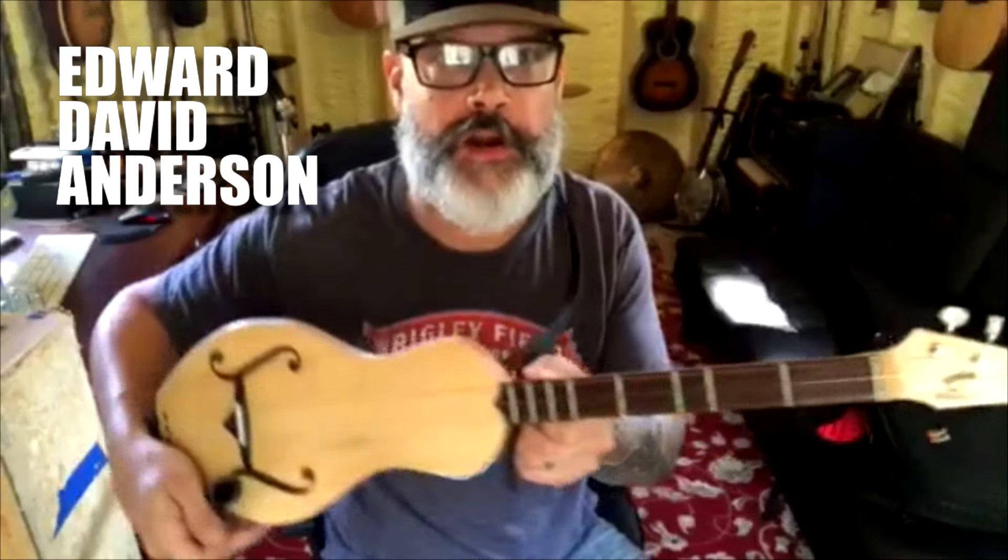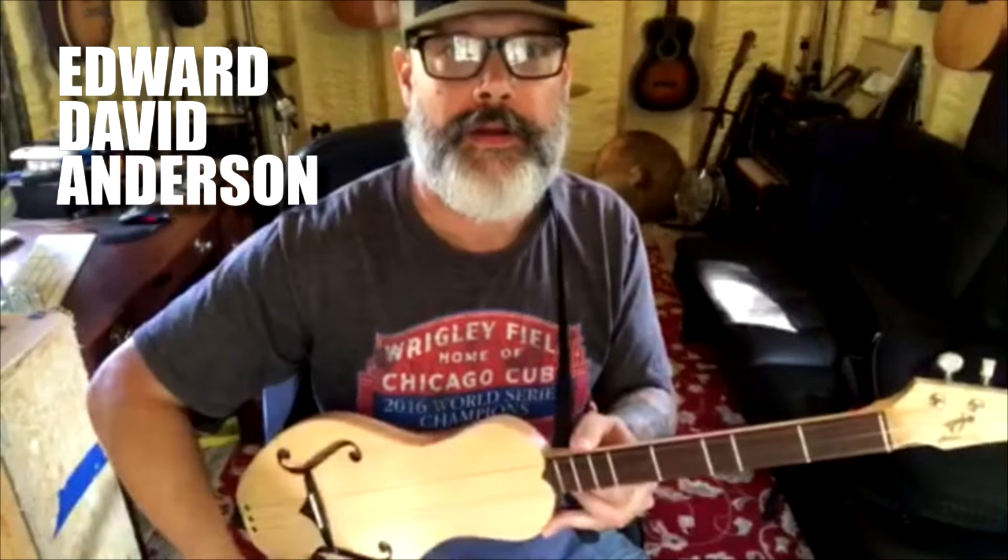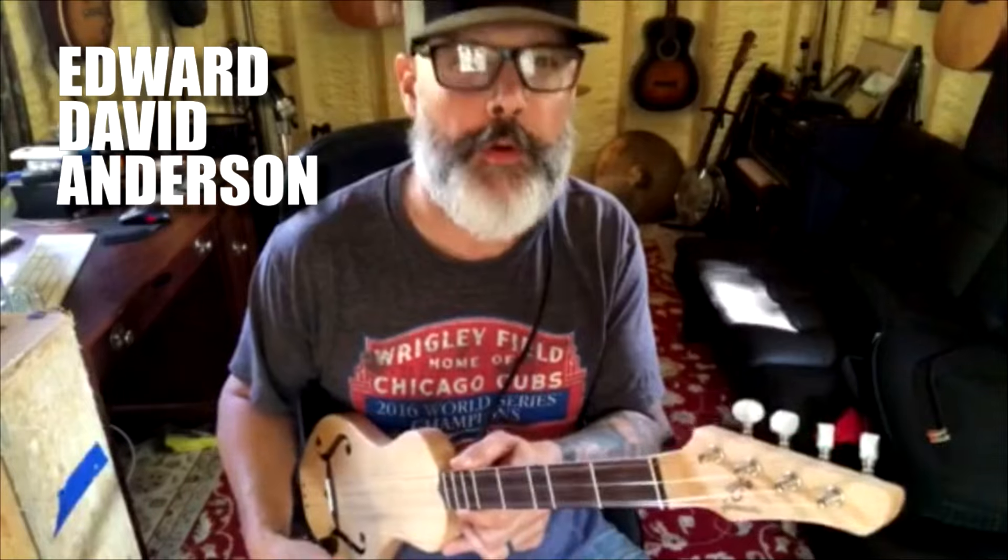It's a dulcimer but they call it a dulcetara because you play it like a guitar. A lot of dulcimers are played flat in the lap. This one is just sort of the normal way you'd actually regularly play a guitar, which makes it a little more user-friendly, I think.